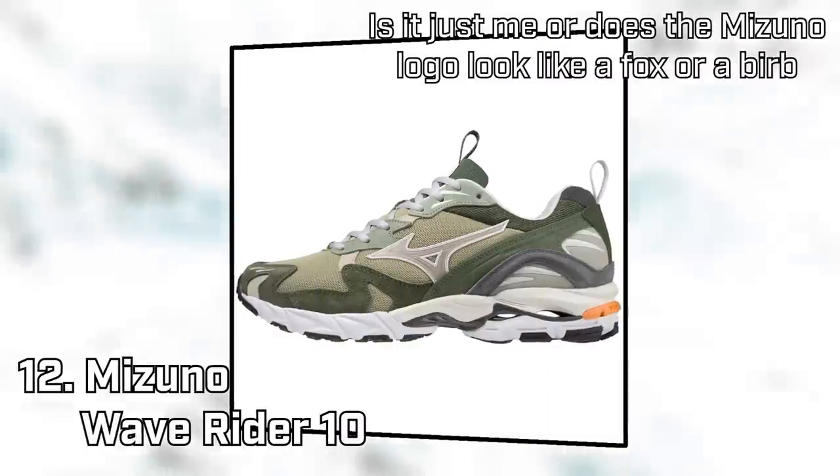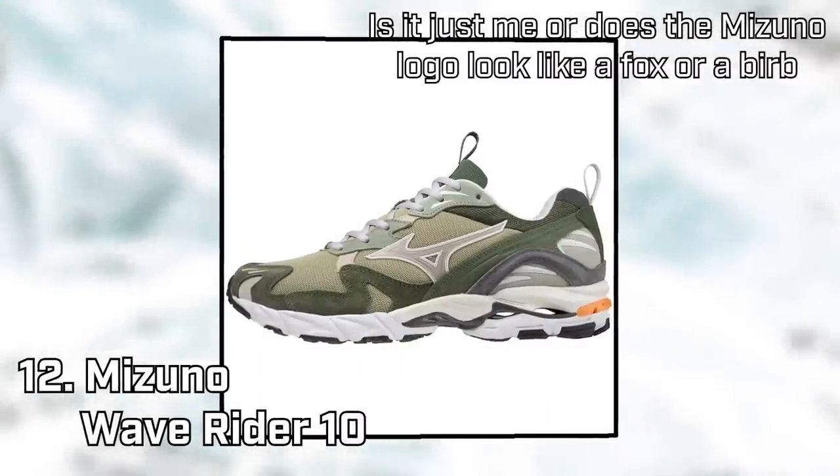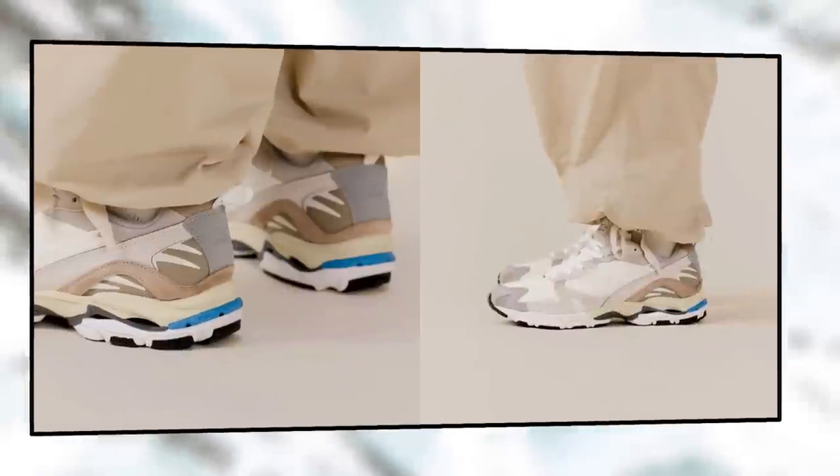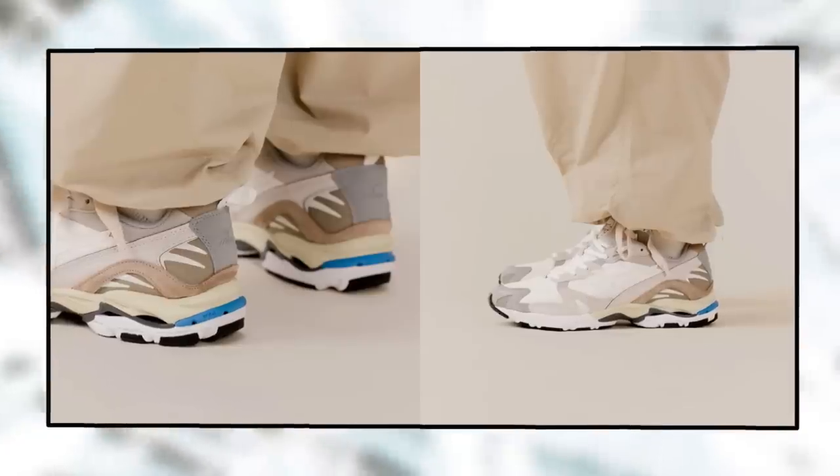As an alternative, have a look at the Wave Rider 10 as well. They're super retro-looking with really complex paneling, meaning you can get some great-looking color combos. I really love this autumnal snow-white colorway, for example, but there's a bunch of others you could look at too.